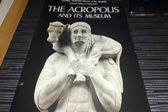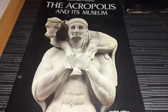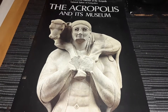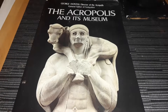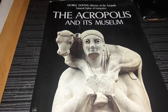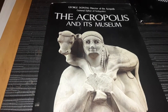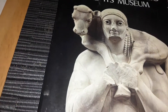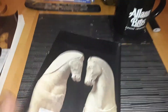Good morning, January 7th, 2021. This is Justin Williams Savoy, and this morning I'd like to take a look at this book here. It is George Donatus, Director of the Acropolis, General Editor of Antiques — The Acropolis and Its Museum, English edition.